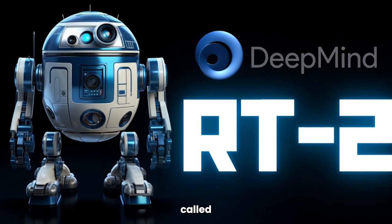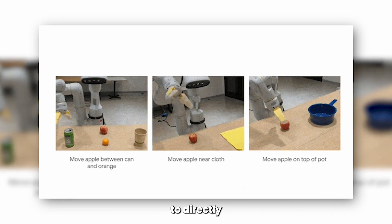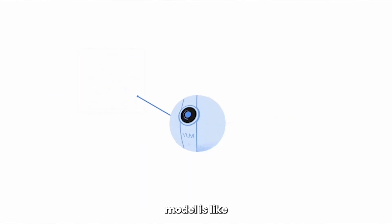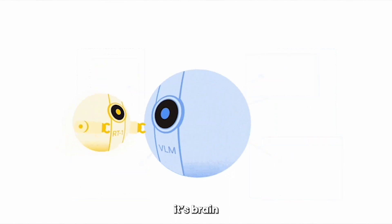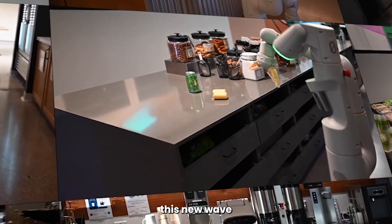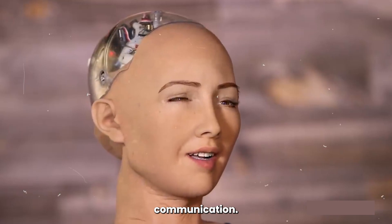Their RT2 model is being called a Vision Language Action AI model, or VLA model. A unique aspect of RT2 is that it's able to directly output robotic actions, which means it can translate the knowledge it's learned from web data into proper informed robotic behavior. The RT2 model is like a robot brain that's been trained on lots of text and images from the internet, and because of that, its brain can independently understand instructions and take the relevant appropriate action. Essentially, this new wave of robotics will now be able to perform actions they weren't specifically tasked for, and they'll be able to understand human language, opening up new possibilities in communication.